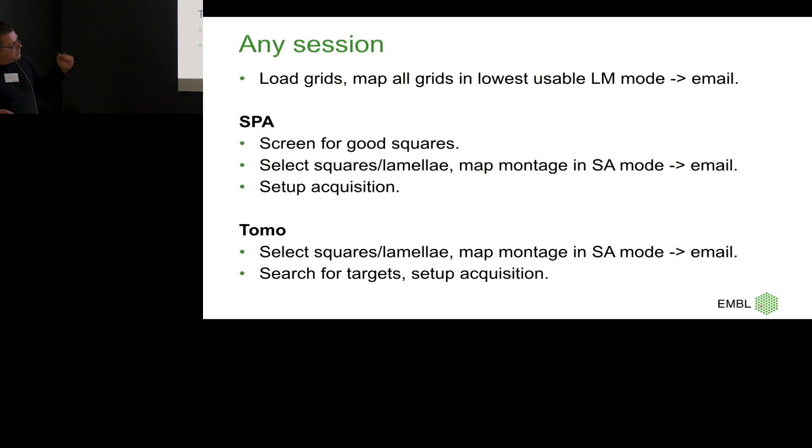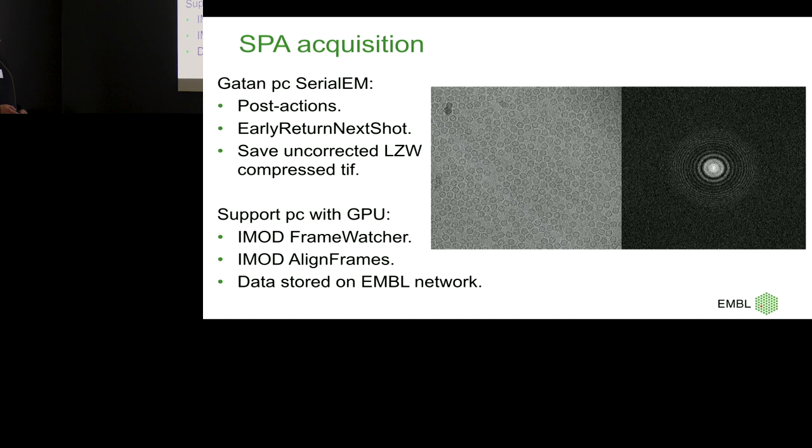It's pretty much the same for tomo. A couple of details about SerialEM for single particle that I really like: we've calibrated post-actions. Post-actions means SerialEM knows when the camera will take an image — it has a certain startup time. SerialEM also knows when the shutter closes. So when we take an image, we're not waiting until it's completely returned to SerialEM; it knows when the shutter is closed and will already take the next action, which speeds things up tremendously.